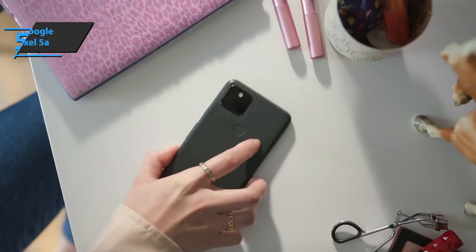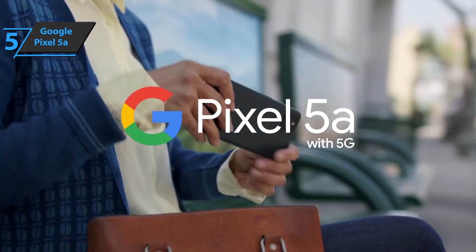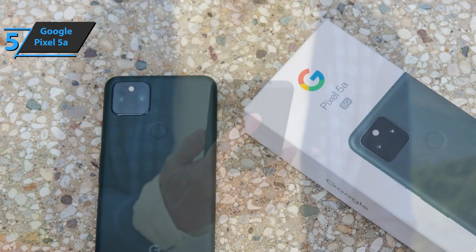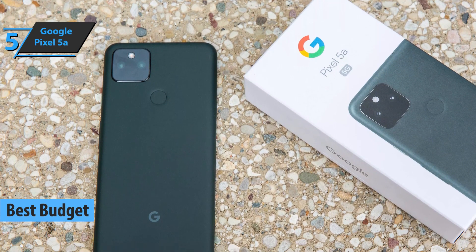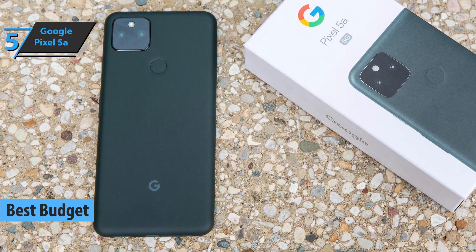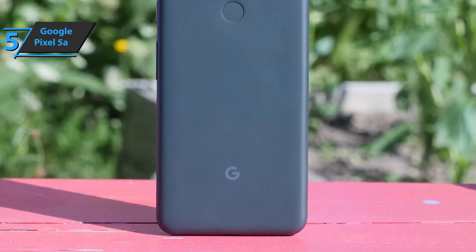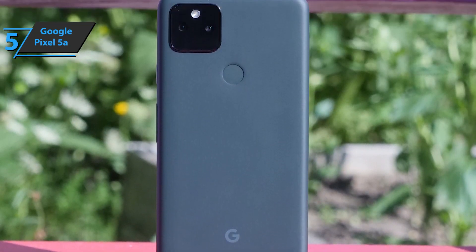If you want to save money and still get a product of solid quality, we especially single out the Google Pixel 5a, also known as the best budget Android phone in 2022. We're looking at a decent screen-to-body ratio, a camera with a single drilled hole in the upper left corner, USB-C charging, a dual camera on the back, and a fingerprint sensor at the back of the phone.